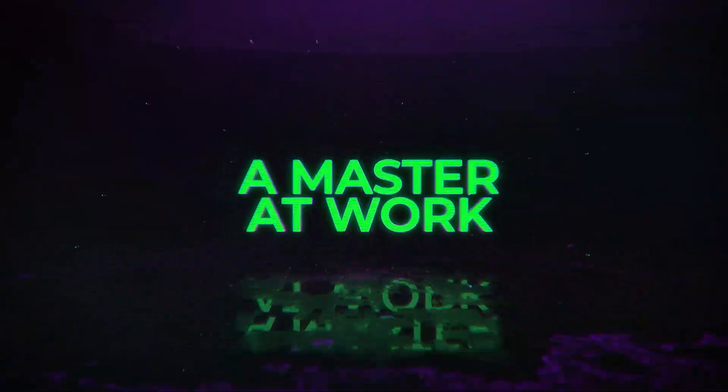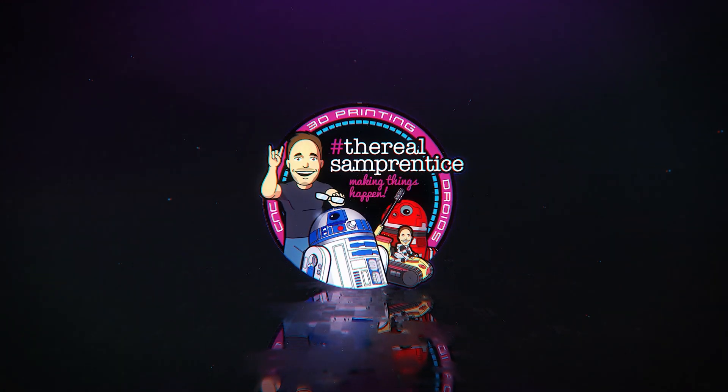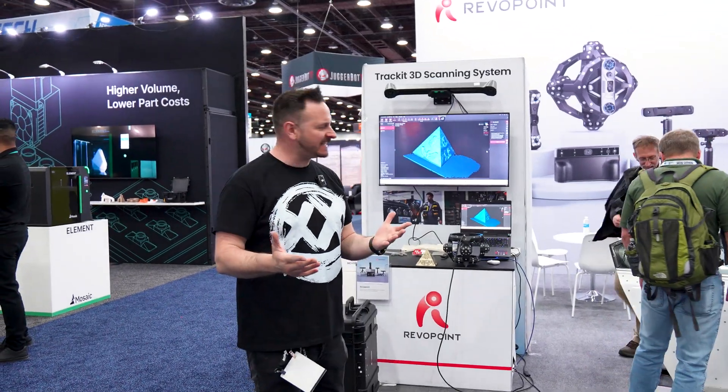You are watching The Master of Work. What's going on, friends? Sam Predis back once again. We're at the Revo Point booth at Rapid TCT in Detroit. And there are some amazing scanners here which are actually going to probably blow your mind.